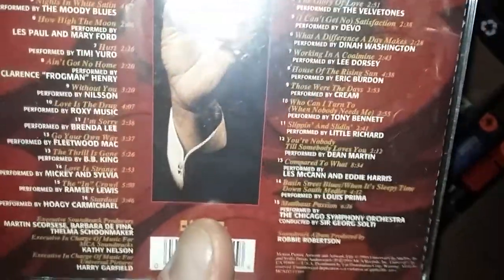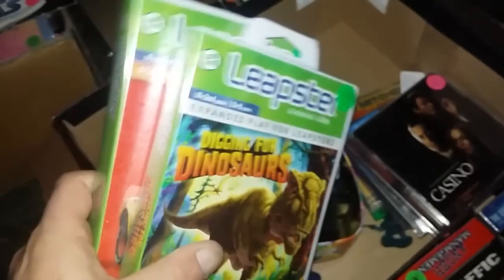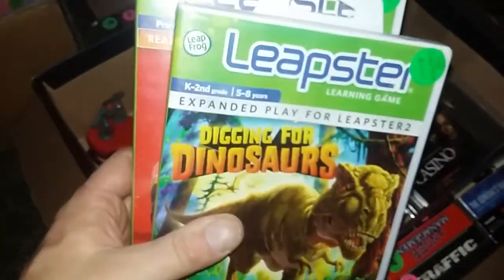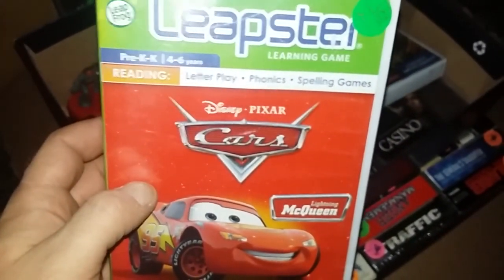Got some good stuff on the Casino soundtrack — Muddy Waters, Devo, Eric Burdon, Cream, Tony Bennett — oh yeah, gotta love that. Here are a couple of games — my daughter actually has a Leapster, which I do need to try to get back since I let a friend borrow it. These are unopened games for that system: 'Digging for Dinosaurs,' which is right up my alley, and an unopened Disney Pixar 'Cars.' Can't beat those two to add to my Leapster section.